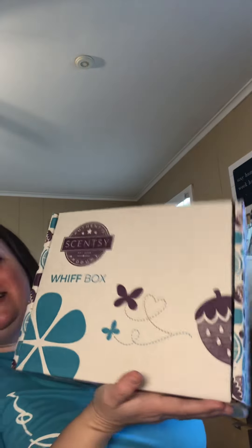Hey y'all, it's the Cincy Lady of East Texas. It's my favorite day of the month and it's actually a little late. We had some ice and snow days in Texas, so shipping was delayed, but it's Whiff Box time! Look at the size of that box — it's huge. That means it's full of goodness, so let's open it together.